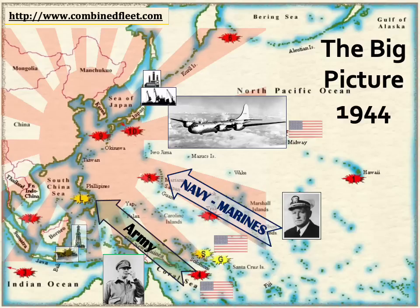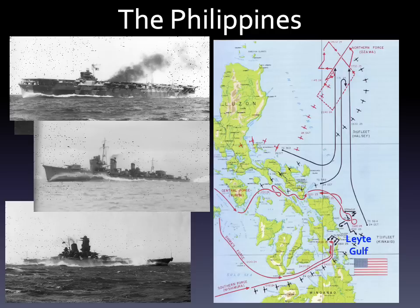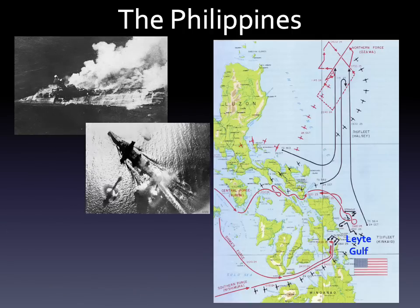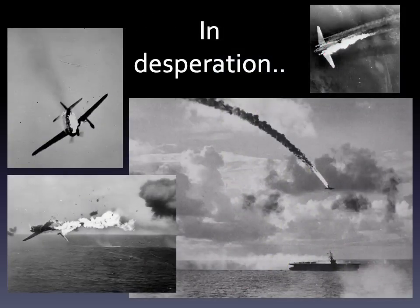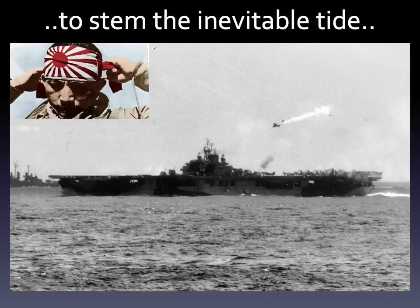The next objective was to cut off Japan from the oil that fed her war machine — the target chosen was the Philippines. To counter the invasion, Japan attempted to bring her still-powerful surface forces into action, devising complicated plans involving maximum effort, deception, and exquisite timing. But the Battle of Leyte Gulf was again a dismal failure, and they ended up losing most of what was left of their Navy. In desperation, the enemy turned to sacrifice to stem the inevitable tide.